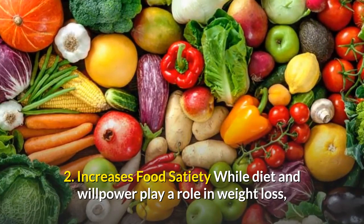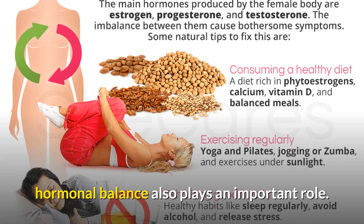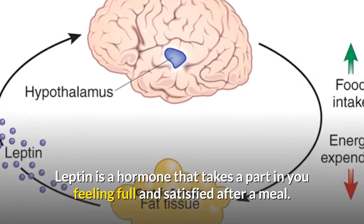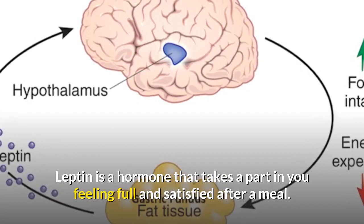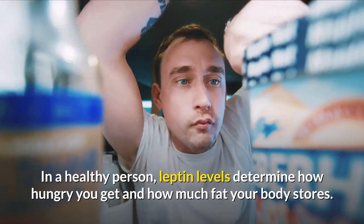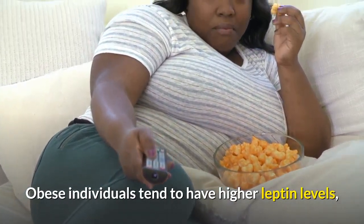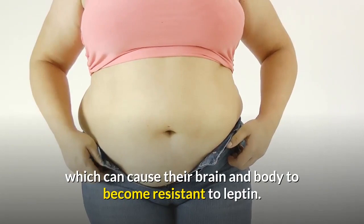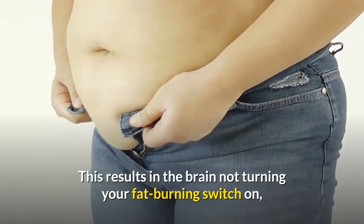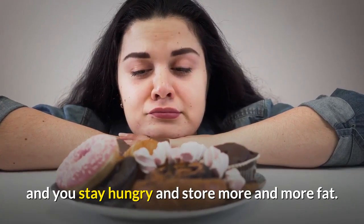Number two: increases food satiety. While diet and willpower play a role in weight loss, hormonal balance also plays an important role. Leptin is a hormone that plays a part in you feeling full and satisfied after a meal. In a healthy person, leptin levels determine how hungry you get and how much fat your body stores. Obese individuals tend to have higher leptin levels, which can cause their brain and body to become resistant to leptin. This results in the brain not turning your fat-burning switch on, and you stay hungry and store more and more fat.